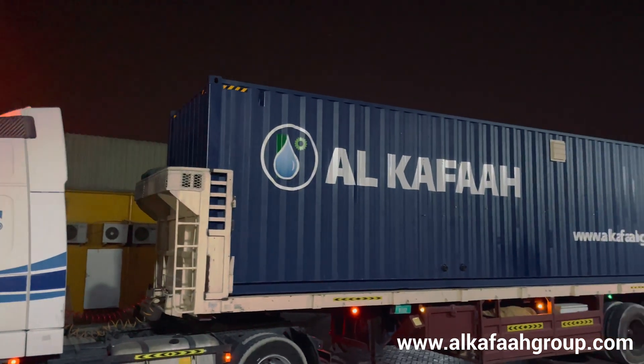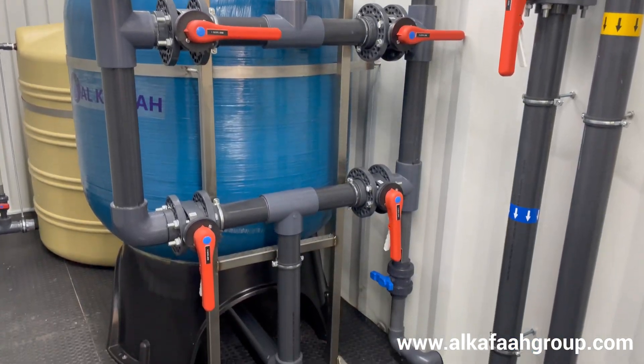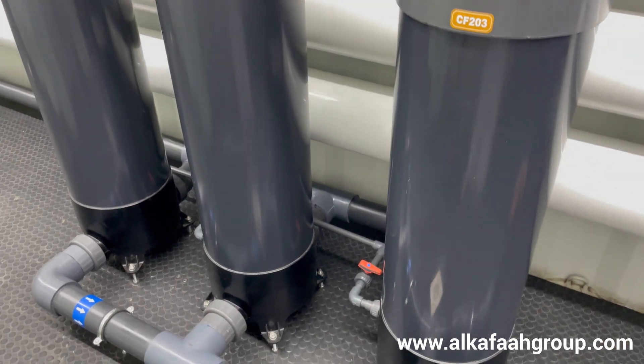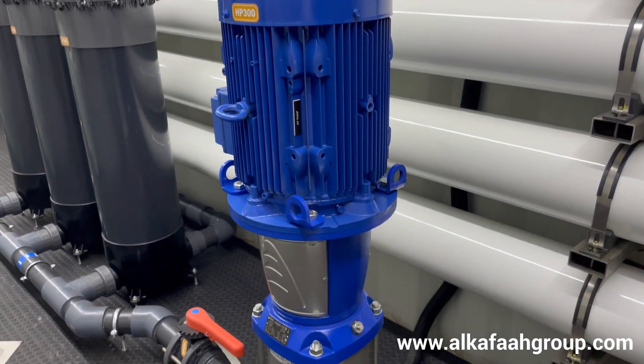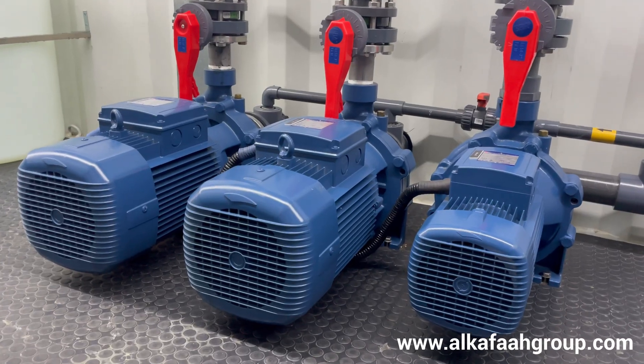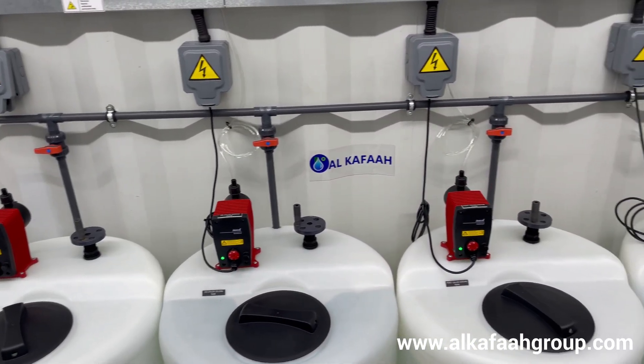These units are specially packaged, housing all pre-treatment multimedia and activated carbon filters, cartridge filters, a low energy high pressure pump, filter feed pumps, and automatic chemical dosing pumps.